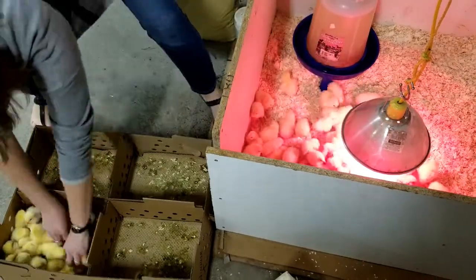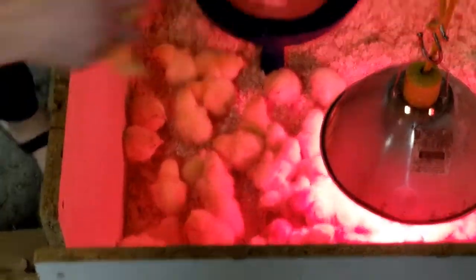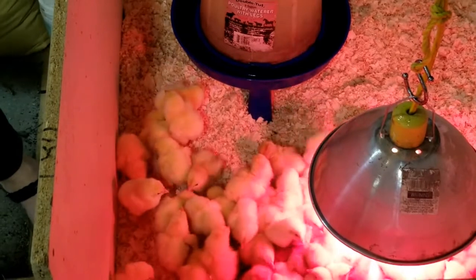The place we order from has always been very good with sending us the right amount, especially because we've ordered so many. We ordered 75 chicks this year and have 76, plus the 15 brown laying hens, which is the amount we ordered.